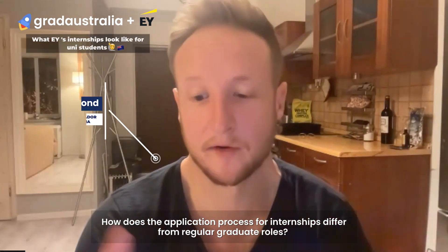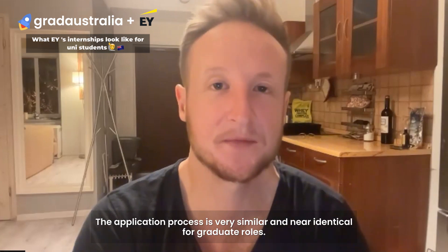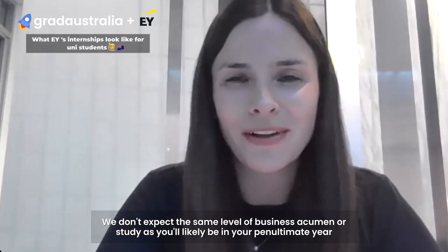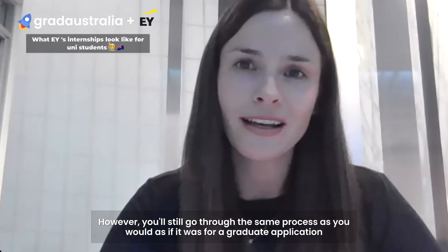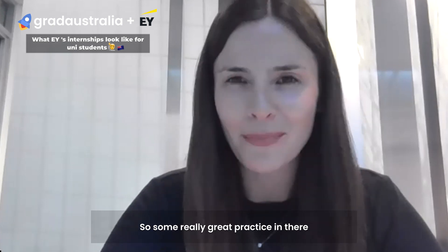How does the application process for internships differ from regular graduate roles? The application process is very similar and near identical for graduate roles. We don't expect the same level of business acumen or study yet, as you'll likely be in your penultimate year. However, you'll still go through the same process as you would for a graduate application. So there's some really great practice in there.